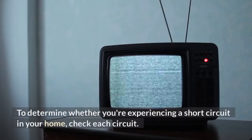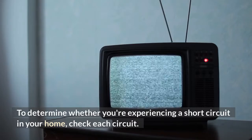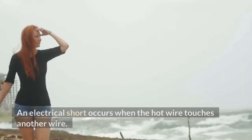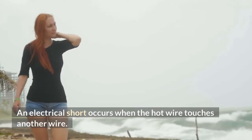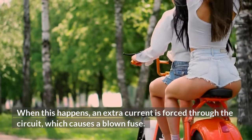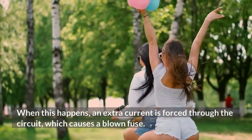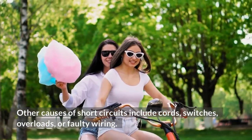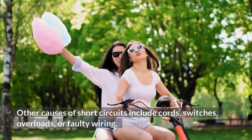To determine whether you're experiencing a short circuit in your home, check each circuit. An electrical short occurs when the hot wire touches another wire. When this happens, an extra current is forced through the circuit, which causes a blown fuse. Other causes of short circuits include cords, switches, overloads, or faulty wiring.